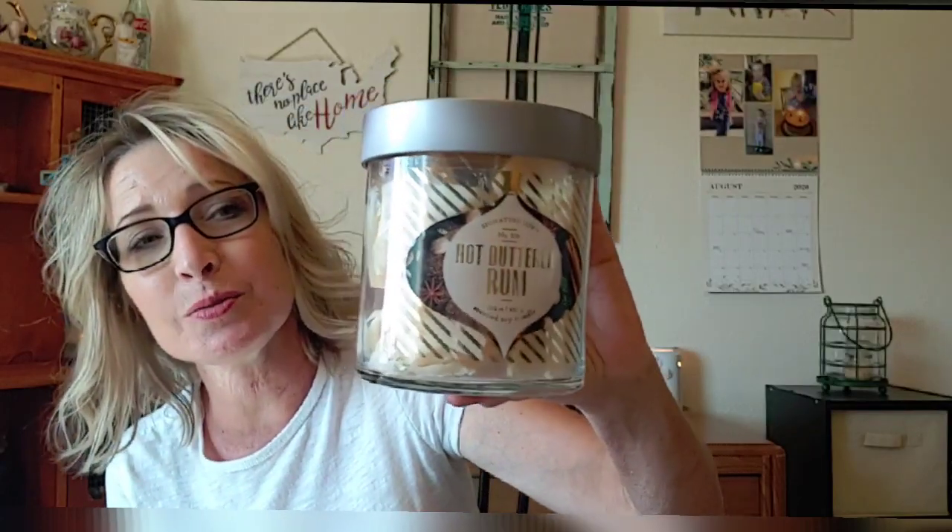Scent appeal for Hot Buttered Rum is about an 8 — I totally love it. You can smell the liquor, the rum, the buttery notes. It almost smells like you just want to pour it into a mug. However, I couldn't get a lot of strength and throw out of this one — probably only about a 5 — so it was kind of a dud. It worked out okay because while warming this in some rooms, I warmed Coffee Tree from Scentsy in another room.